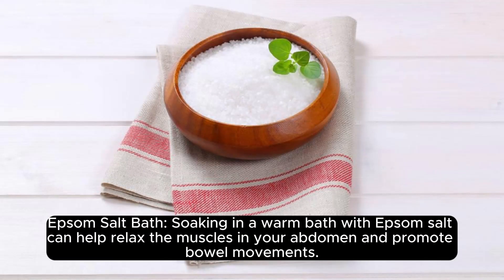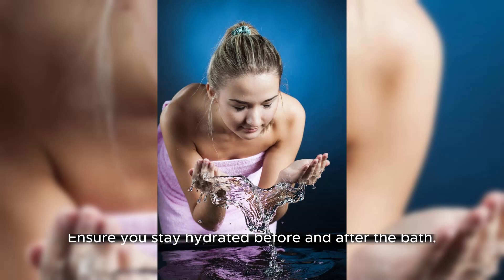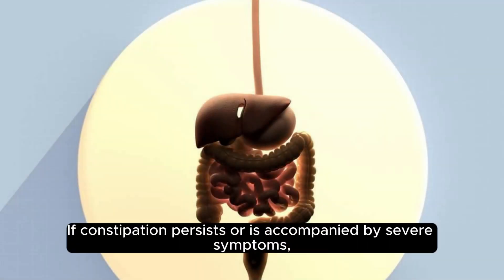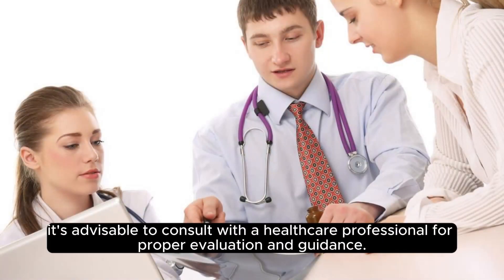Epsom salt bath. Soaking in a warm bath with Epsom salt can help relax the muscles in your abdomen and promote bowel movements. Ensure you stay hydrated before and after the bath. It's important to note that individual responses to home remedies may vary. If constipation persists or is accompanied by severe symptoms, it's advisable to consult with a healthcare professional for proper evaluation and guidance.